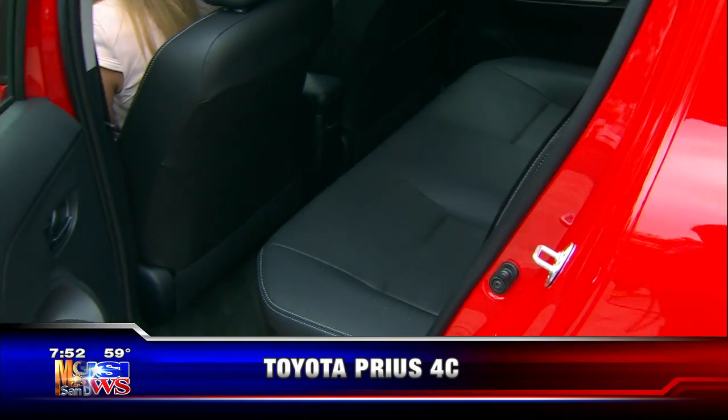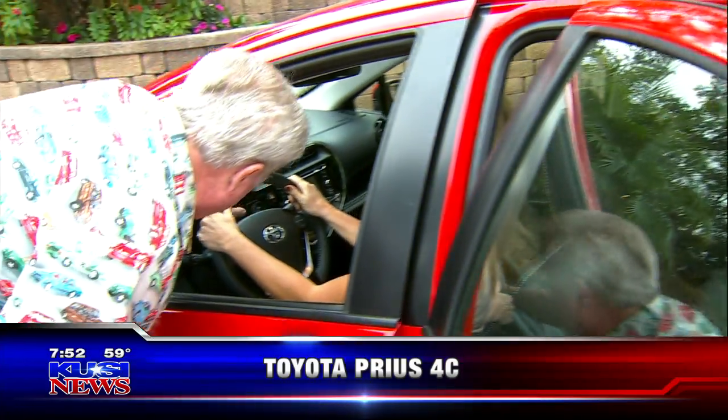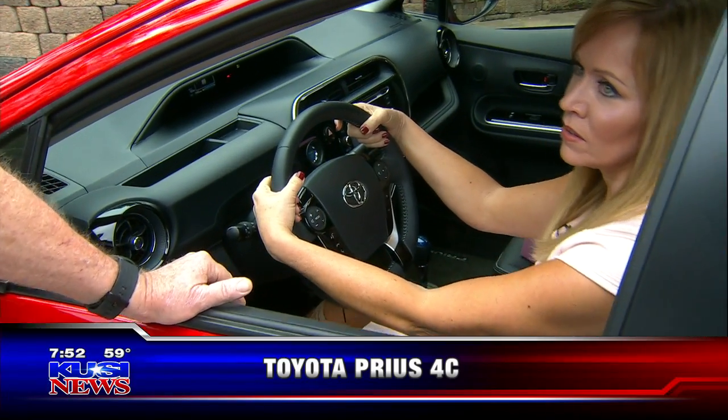Okay, we'll start it up — put your foot on the brake. Look at that — now it's running right now, even though it's so quiet. How many miles per gallon am I going to get in this one? Well, I'm averaging 48 coming in from Alpine.